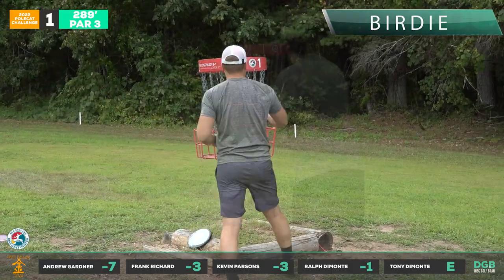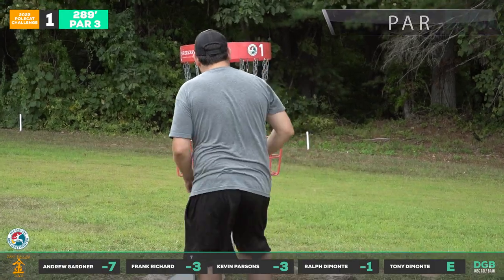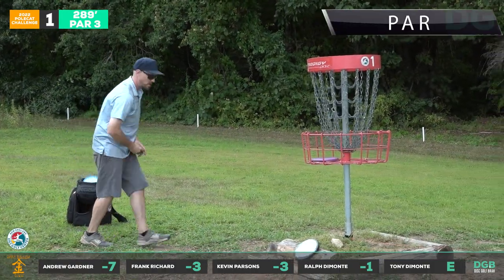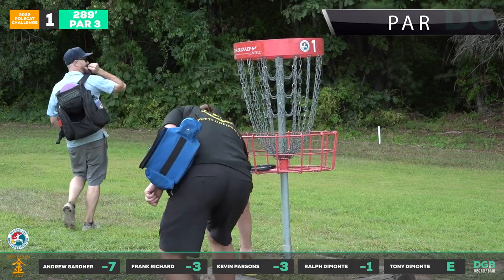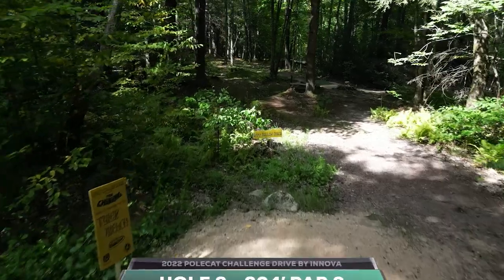You're going to see a lot of pars here. It's a tough hole to get a deuce on to start. Tony with the birdie. Frankie with the par — not easy to putt with the same disc you just teed off with, mentally it's a funny thing. But pars and birdies to start.